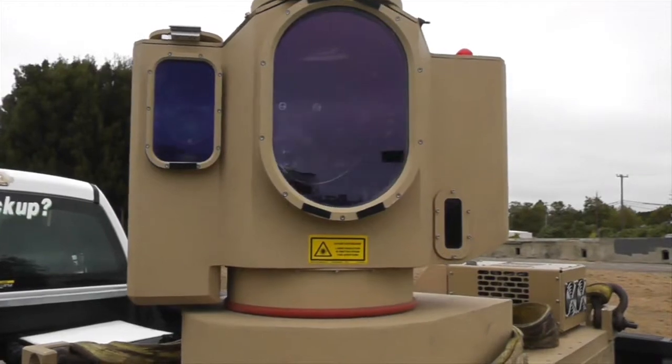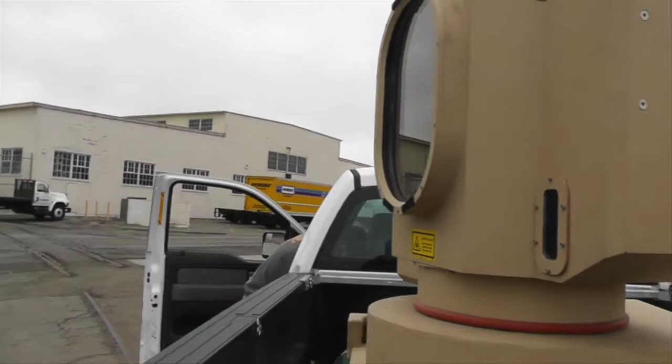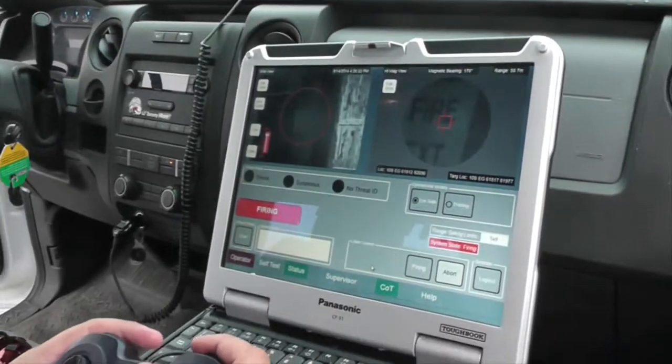A large laser spectroscopy system rides in the back of a rental truck. Operators roam the port, scanning nearby warehouses for radioactive material.